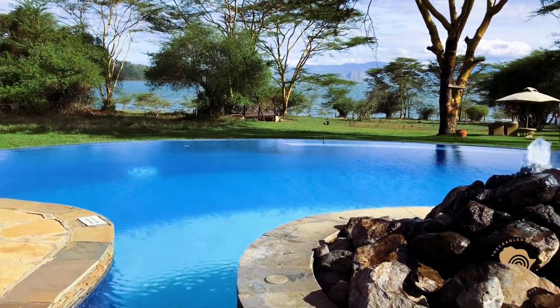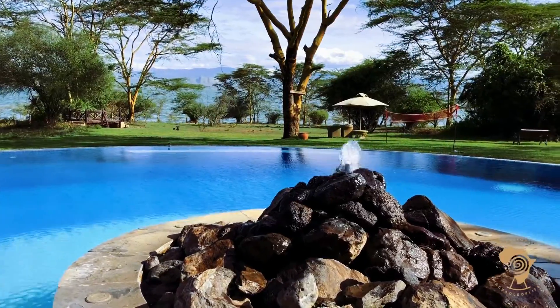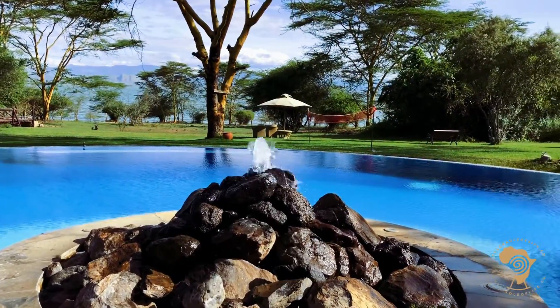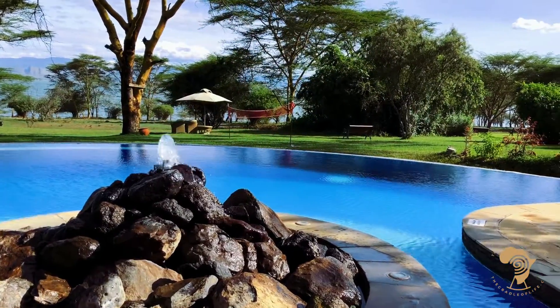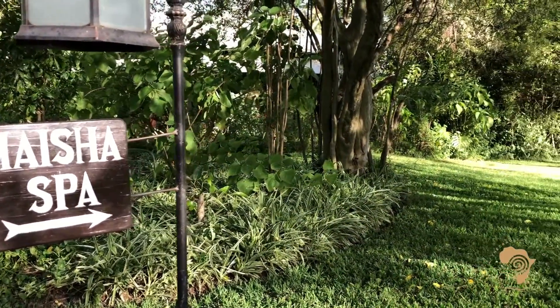Relaxing is usually high on a holidaymaker's list and there's plenty of that at Serena Camp. You can lounge by the beautiful infinity pool that overlooks Lake Elementaita, or pamper yourself a little more and visit the Maisha Spa. Pure bliss awaits.